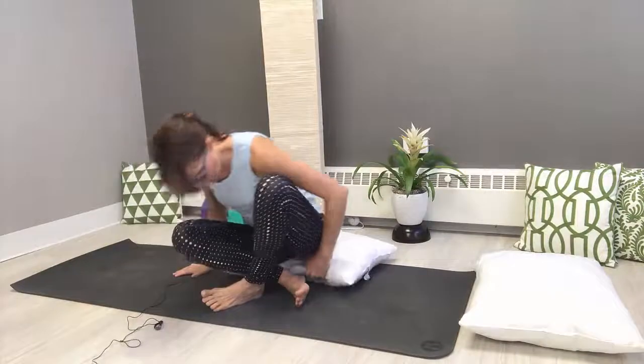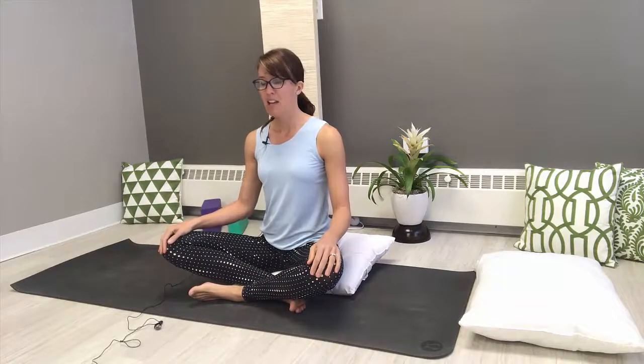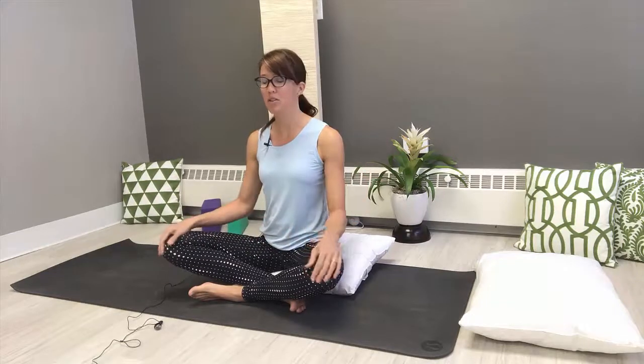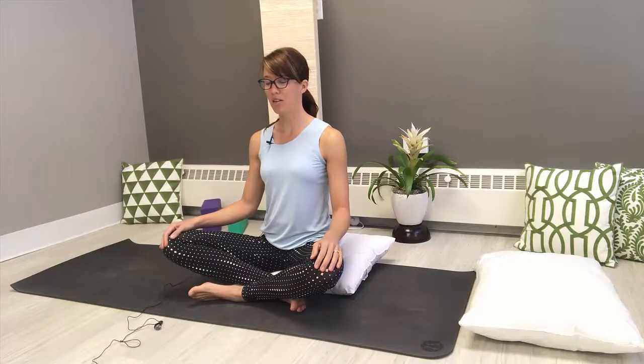Let's get started in a seated position. Comfortable seat, whatever that means to you — you might like a cushion underneath the hips to lift them up a little. Take a minute to tune into that abdominal region and see if you're gripping or holding in any way. If you are, just let it go. Close the eyes. Feel the sits bones connected to the pillow or mat beneath you. Lengthen through the spine, soften through the face, eyes, and jaw. Let the shoulders drape down the back, the tongue fall away from the roof of the mouth.